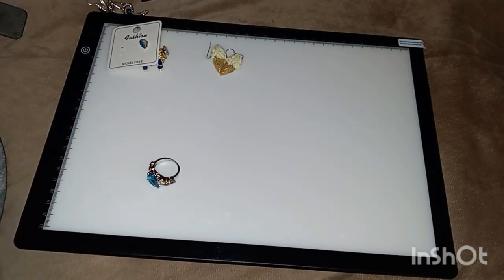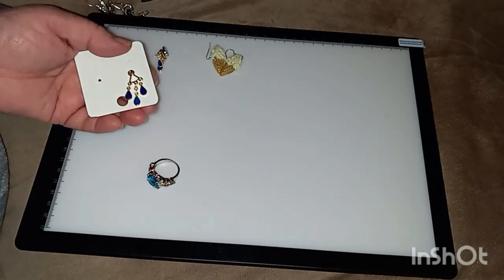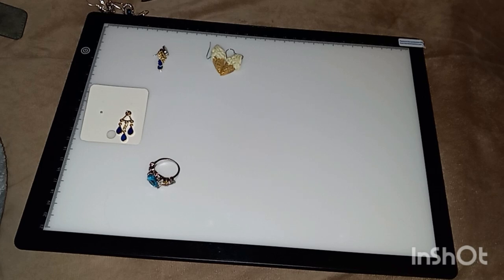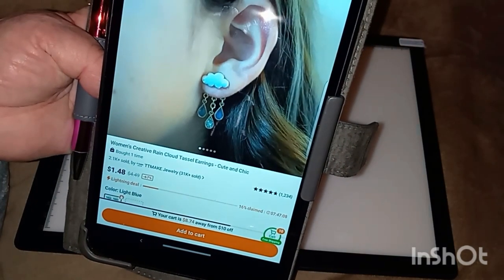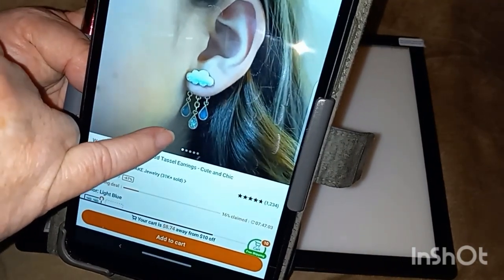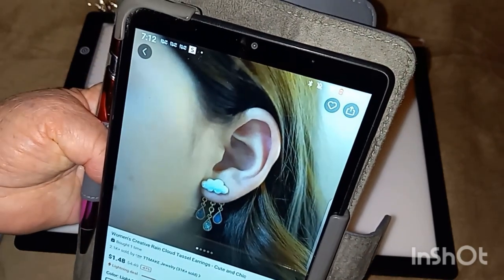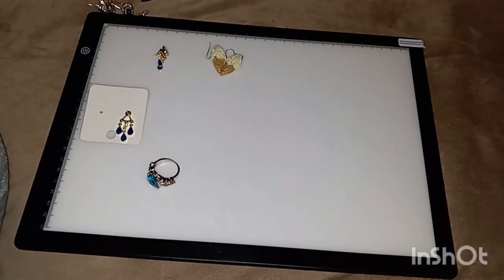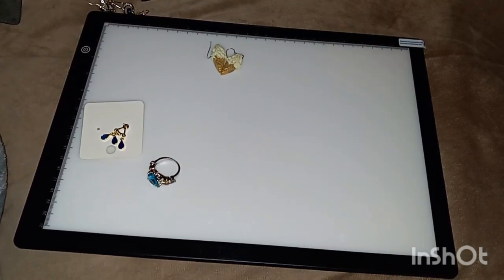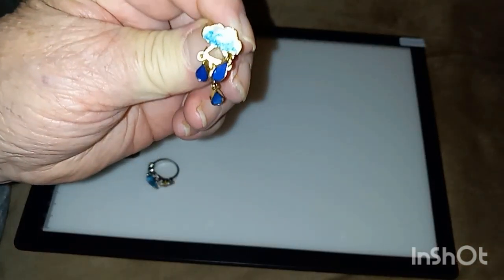And then the other pair I got are called rainy cloud drop earrings and they're hard to show the way they really look. But this girl's got a pair on — see how they look? The cloud is on the outside and the raindrops are behind your earlobe. They are so cute.